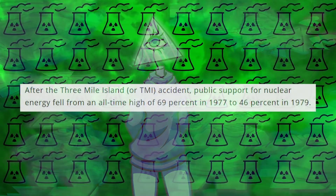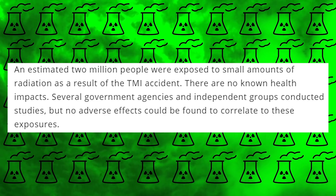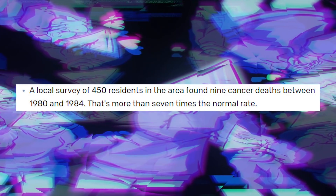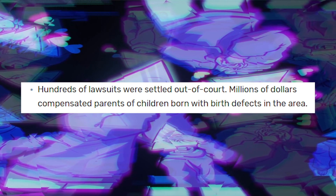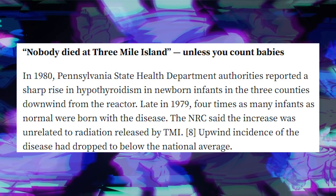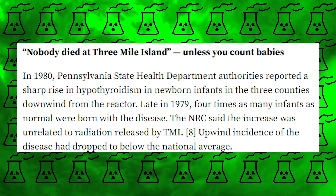History.com states that after the Three Mile Island accident, public support for nuclear energy fell from an all-time high of 69% in 1977 to 46% in 1979. An estimated 2 million people were exposed to small amounts of radiation as a result of the accident, and there are no known health impacts — several government agencies and independent groups conducted studies but no adverse effects could be found. However, a local study of 450 residents found nine cancer deaths between 1980 and 1984, more than seven times the normal rate. Hundreds of lawsuits were settled out of court and millions of dollars compensated parents of children born with defects in the area. There was also a sharp rise in hypothyroidism in newborn infants in the three counties downwind of the reactor — four times as many infants as normal born with the disease in late 1979.